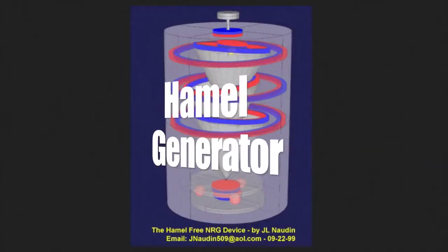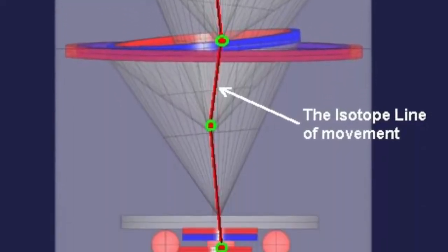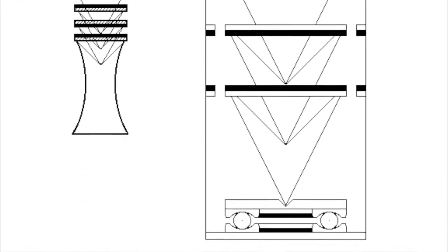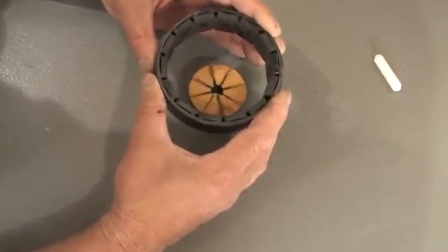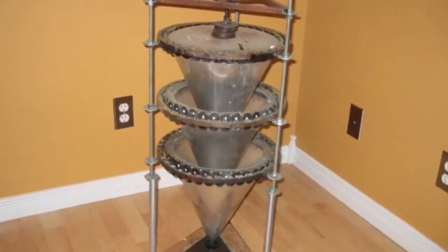Then there's the Hamel Generator, invented by David Hamel — perhaps considered a bit more exotic due to the inventor's fascination with UFOs. George Green and John Badini both presented dialed-down versions of the device, but neither really applied the actual principles of the design in a way that properly tested it. So as of yet, there are no working versions that have been presented to the public.